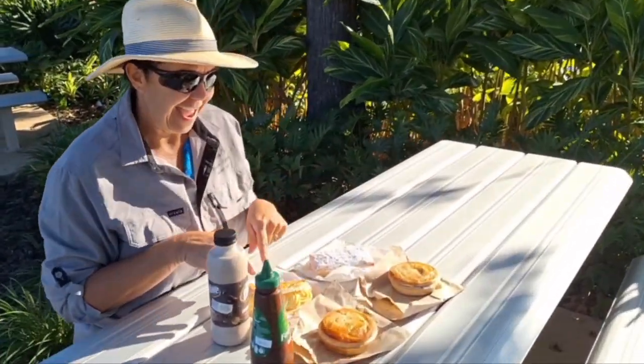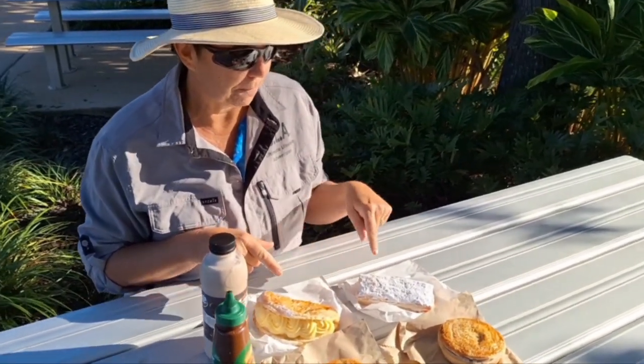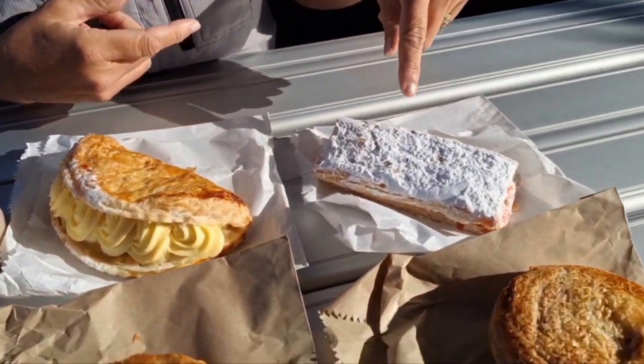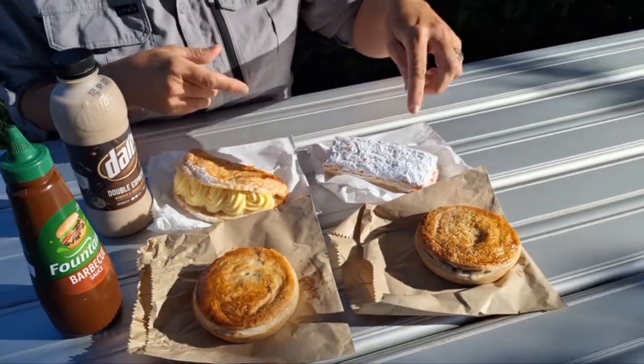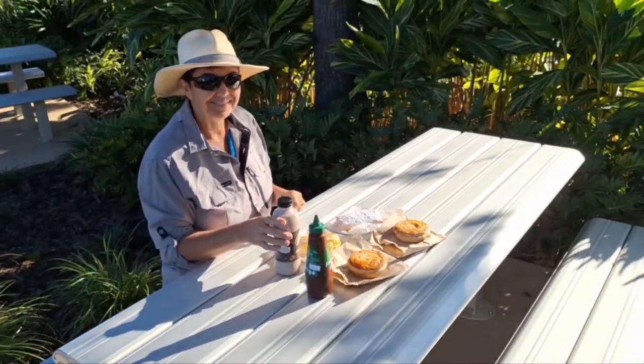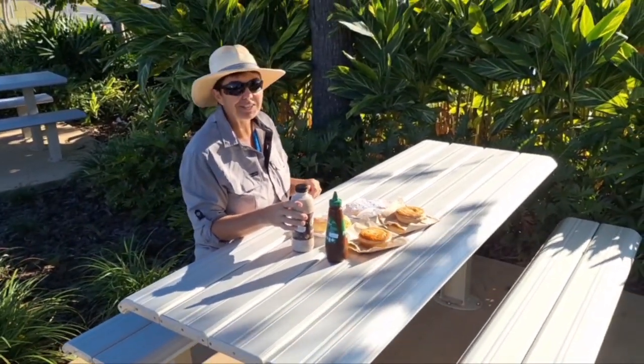What have we ended up with this time? Apple turnovers. And what's that called? That's called a matchstick. Oh, look at that. And then two chunky steak pies. That's us happening — brekkie time. So looking forward to it.